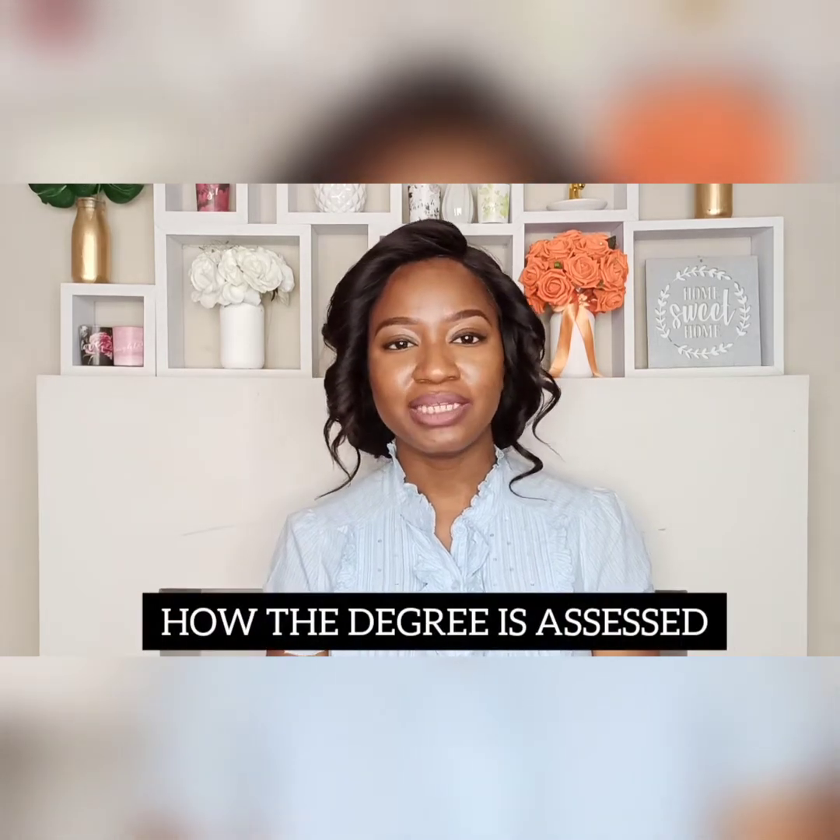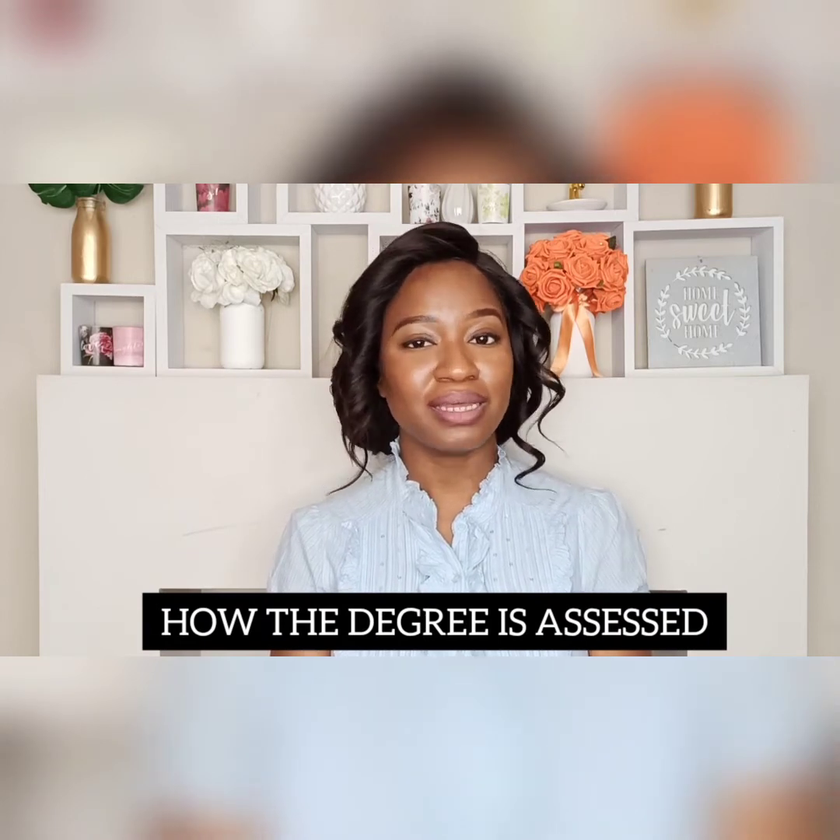How will the degree be assessed? The degree will be assessed through examinations, essays, coursework, group work, and presentations, as well as case studies. These varied assessment methods help you gain communication skills, presentation skills, troubleshooting, and interpersonal skills, as well as teamwork. In your third or fourth year, you will be required to carry out a laboratory experiment forming part of a research project, which you will write up as a thesis and may also be required to present.